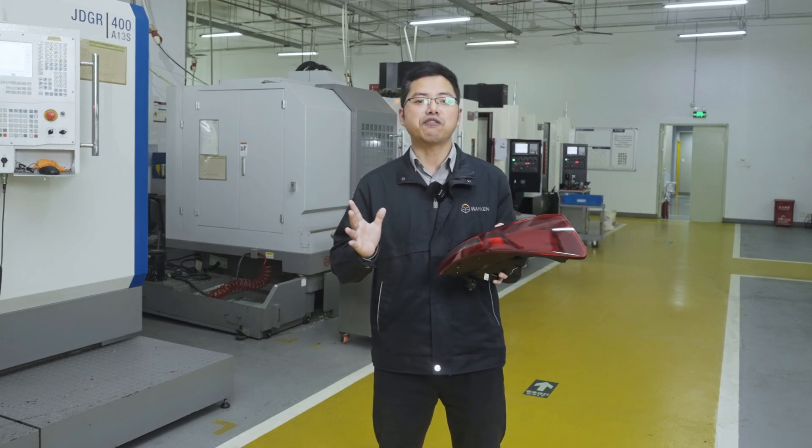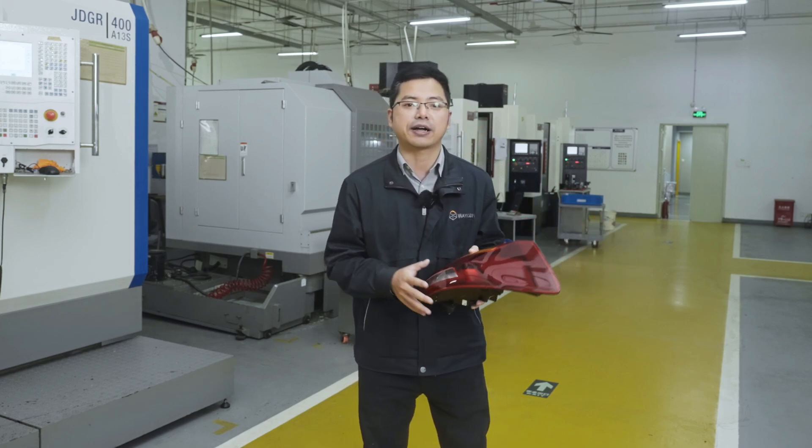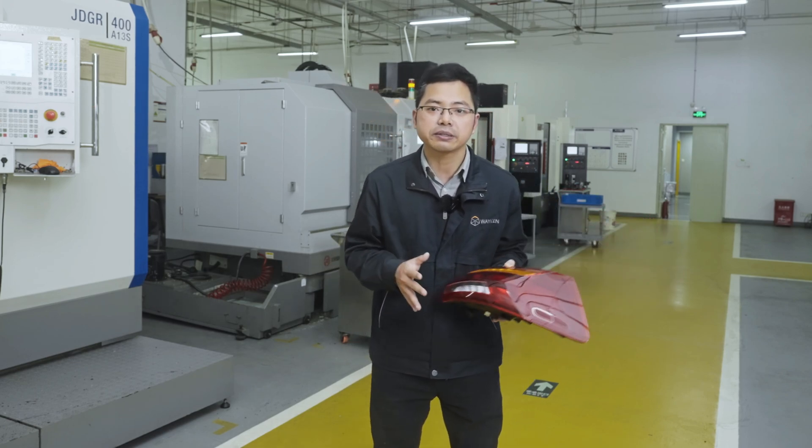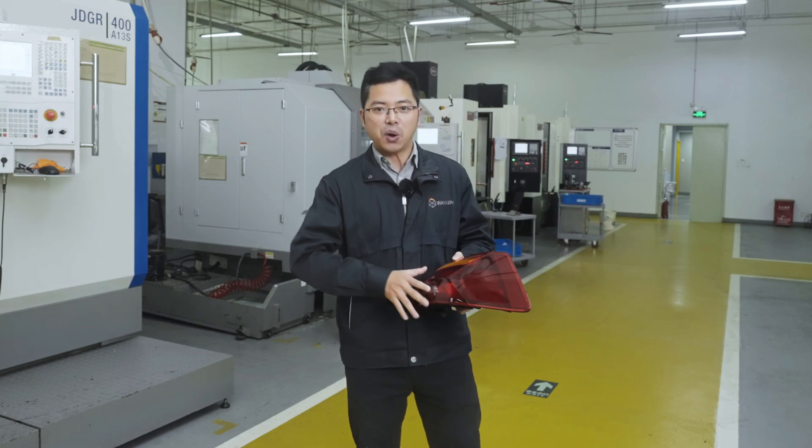Once again, thank you for joining us in Weken's extraordinary journey of product manufacturing. In the next episode, we will present more magical stories from the world of mechanical processing. Goodbye!